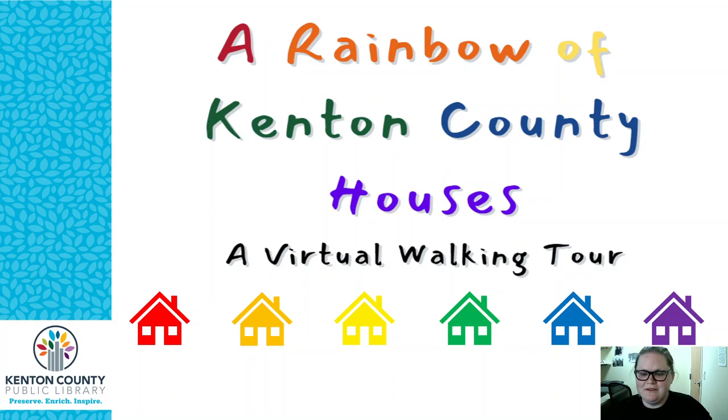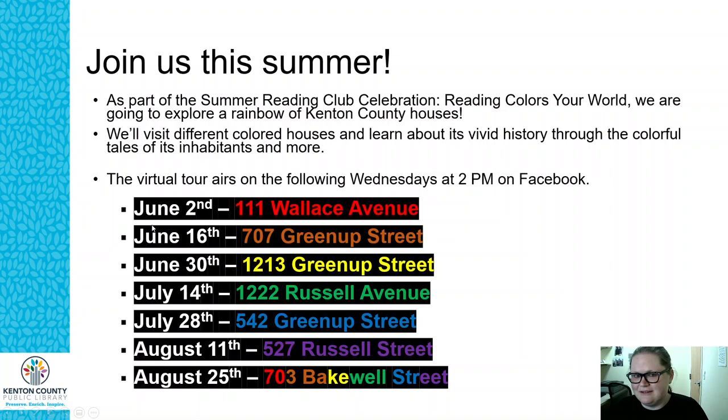Hey everybody, this is Sierra from the Local History and Genealogy Department at the Kenton County Public Library Covington Branch. Today I am excited to welcome you to the first stop of our special virtual walking tour. This summer we are going to visit a rainbow of Kenton County houses, and we've all been researching houses and found some really exciting stories. This tour goes along with the Summer Reading Club celebration theme of Reading Colors Your World.